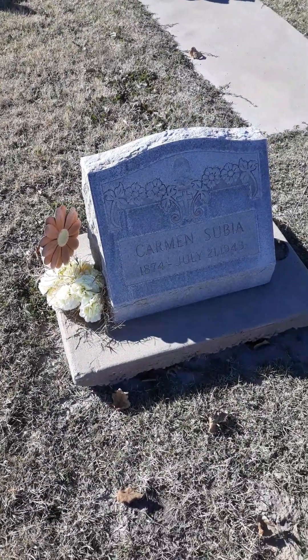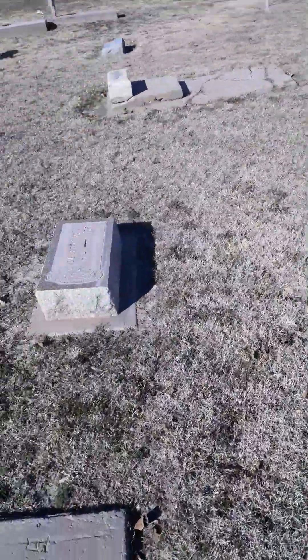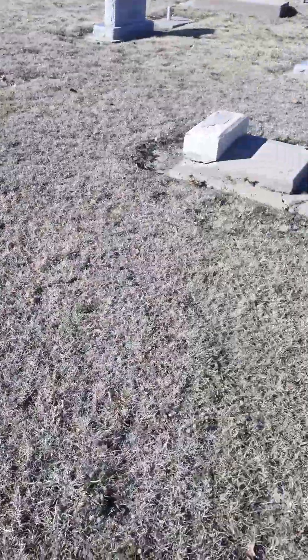Especially the ones with the old crosses on them — these are the oldest ones. Well, 1874... 1864. Wow, some pretty old ones back here y'all.